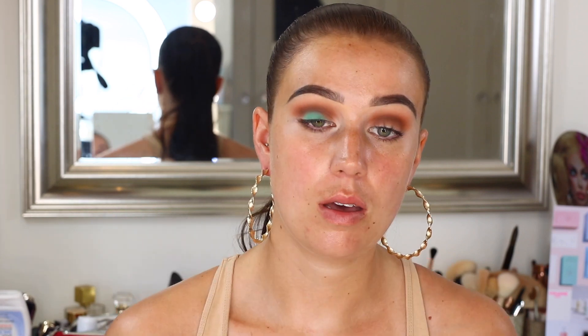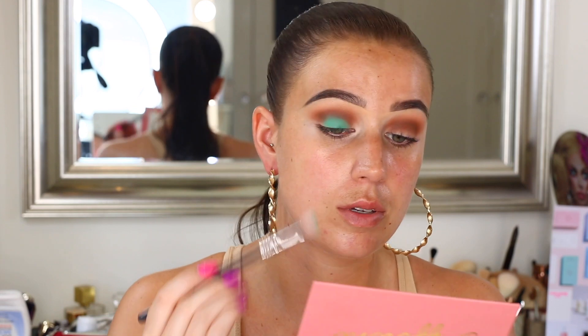I'm going to switch up to more of a flat shader brush — this is the Sigma E25. Now I get to use the Reef shade, the teal one. I love a bit of colour, I love a bit of teal. All I'm going to do is pack that on and then blend it out. I've dipped in twice and it's so good — so freaking pretty.